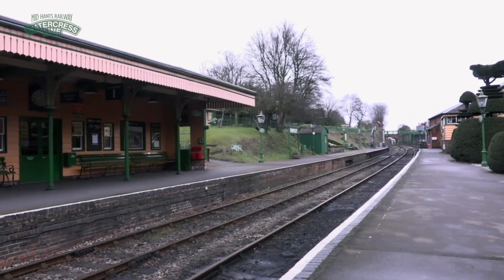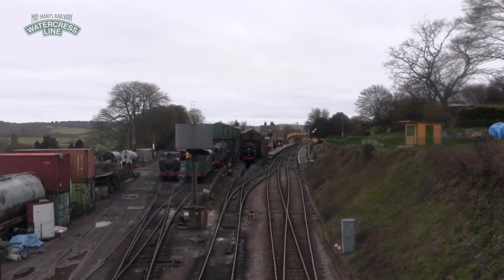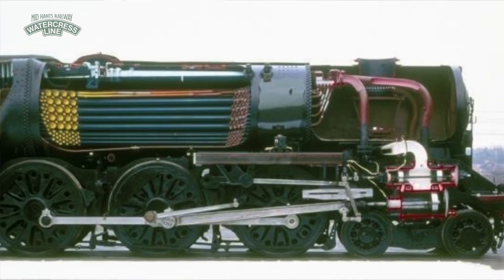Hi, I'm Sam Robotham, the boiler shop manager here at Ropley Locoworks on the Midlands Railway, otherwise known as the Watercrest Line. My main role as boiler shop manager is managing the long-term overhaul projects. The boiler is effectively like a power plant for a steam locomotive.